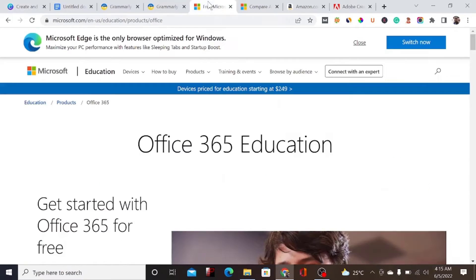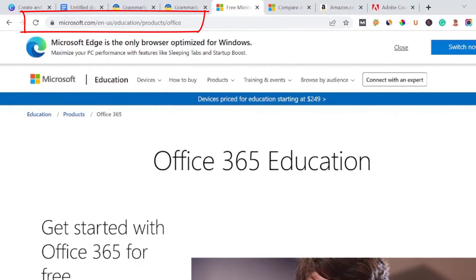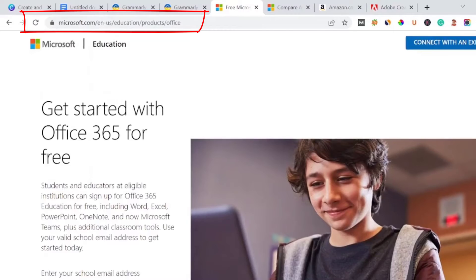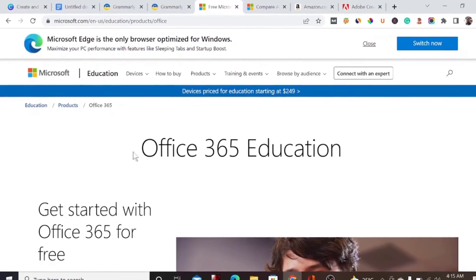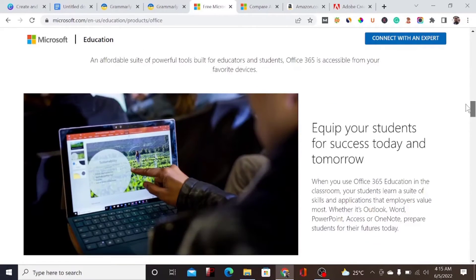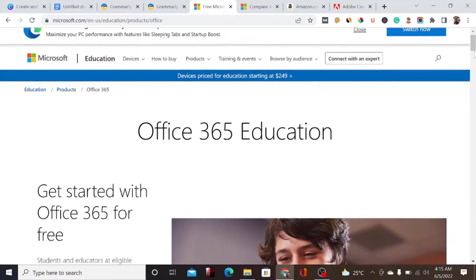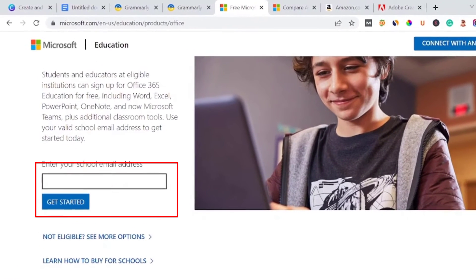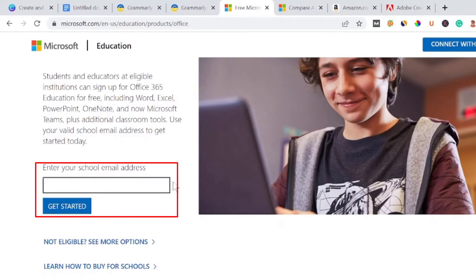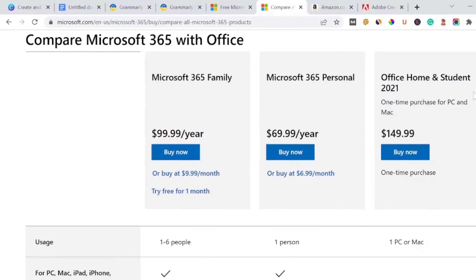Number three on our list is Microsoft. Microsoft is a company that really supports education. With your EDU email, all you have to do is come here, enter your email, and get started. You'll be given the account for free, including all the tools included in Microsoft.